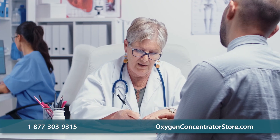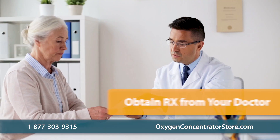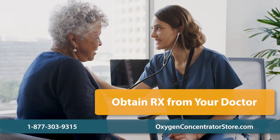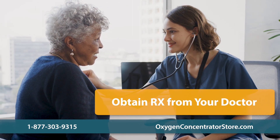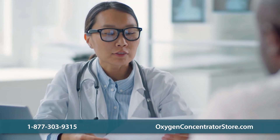Your healthcare provider will determine how much supplemental oxygen you require. To obtain a prescription, please consult a healthcare professional. After measuring your blood oxygen levels, they will determine your oxygen requirements and give you a prescription for supplemental oxygen therapy.